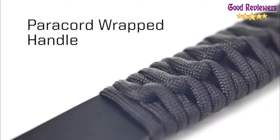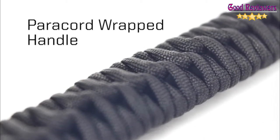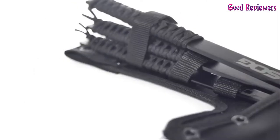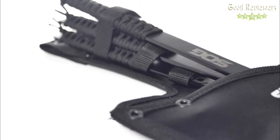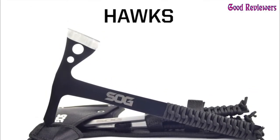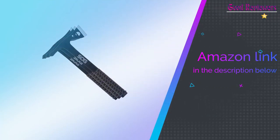SOG, based in Seattle, WA, created these throwing hatchets to deliver long-lasting frontier fun. SOG — short for MAC SOG — is a U.S. tool and knife company founded in 1986 and named in honor of the Military Assistance Command, Vietnam Studies and Observations Group, a spec ops outfit that valued quick, quiet solutions. If you like this product, please check out the Amazon link in the description below.